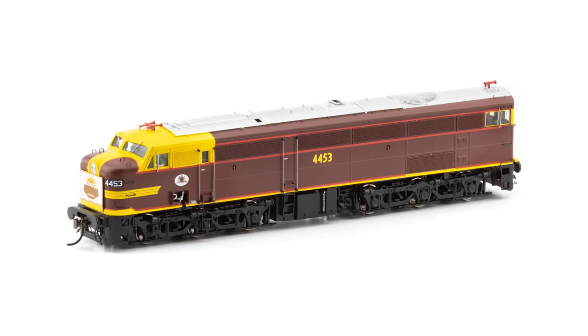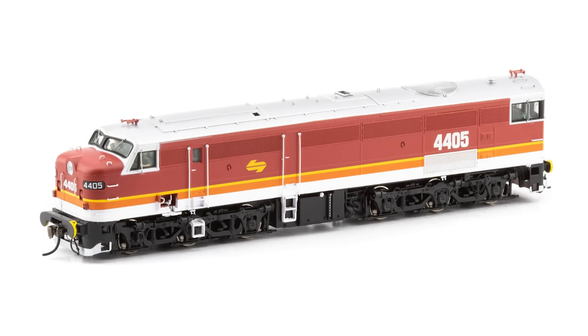They're expecting revised painted samples of the 44 class locomotive in the coming months. They've said that they are pretty close to selling out of some numbers, and have already confirmed production numbers with the factory, so no further 44s can be added to this production run. Be sure to get an order in to avoid missing out.